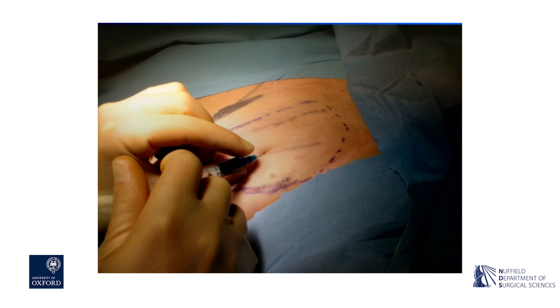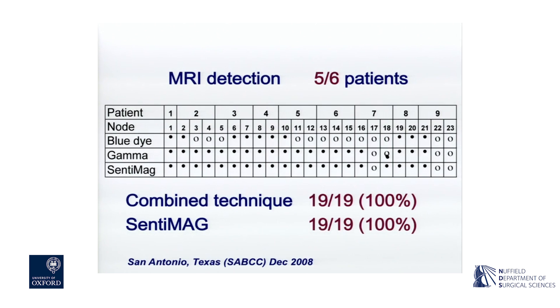This is a patient having an injection of Endoram that was produced by Gerbe at the time, and that was what I was using initially. The fact that SPIOs were also brown-black meant that with this technique, not only would you do away with the radioisotope, but you were also able to have a colour that would facilitate identification of the node. We were able to detect all 19 nodes in the initial 10 patients. There was one technical failure of the device, but apart from that the procedure was completely successful in all cases, which was, of course, very encouraging.